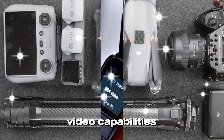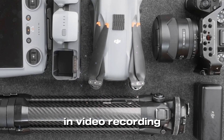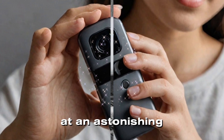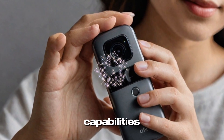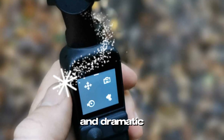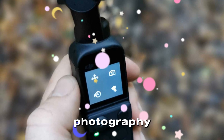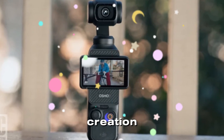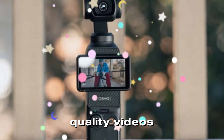High-performance video capabilities: The Pocket 4 is poised to set new standards in video recording with its ability to shoot 4K footage at an astonishing 240 frames per second. This doubles the slow-motion capabilities of its predecessor, allowing for incredibly detailed and dramatic slow-motion shots. Enhanced computational photography and real-time HDR previews further streamline the content creation process, enabling creators to produce professional-quality videos more efficiently.